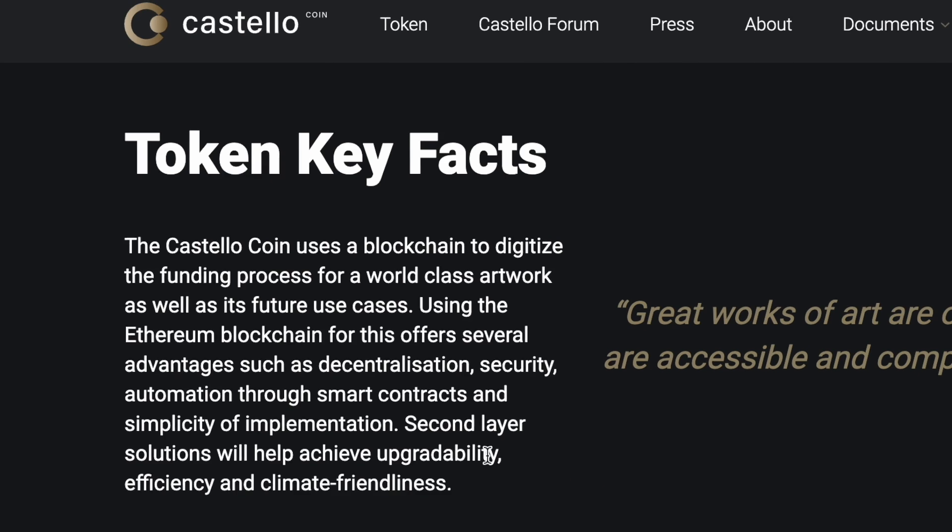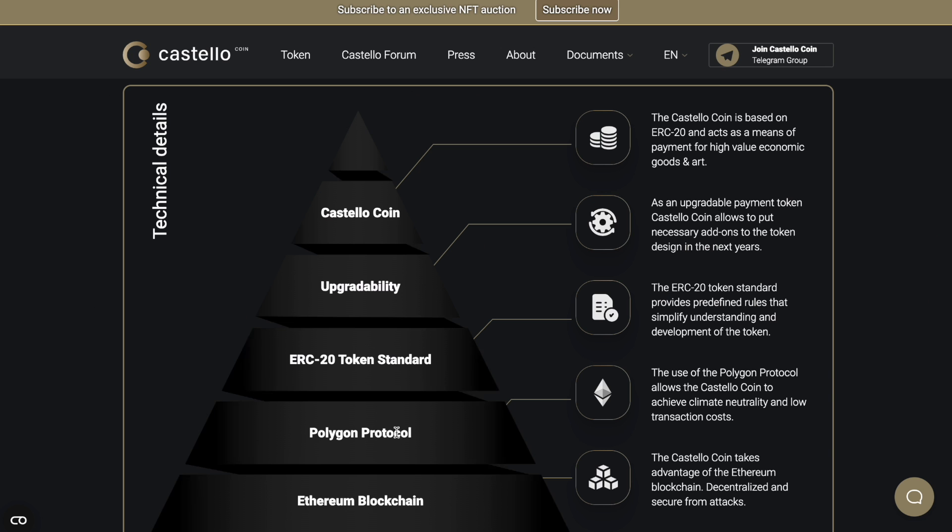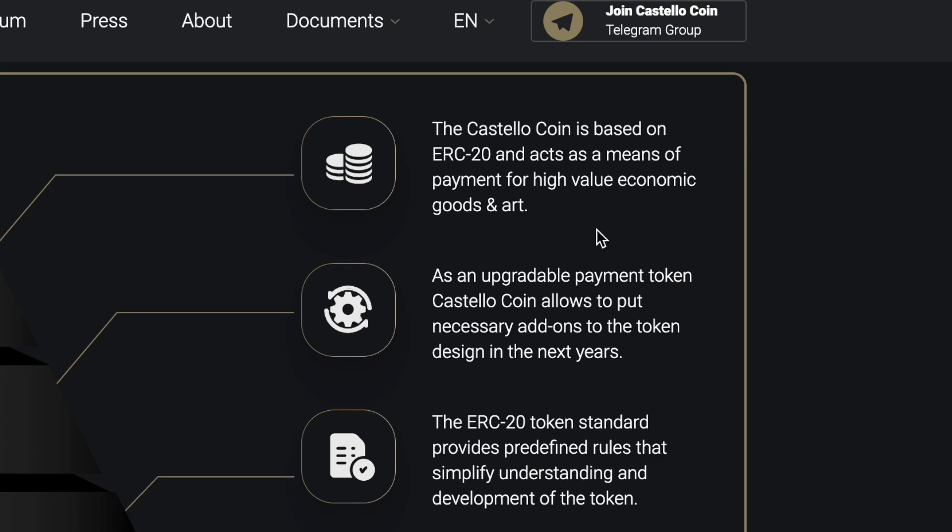Here are some technical details: Serum blockchain, Polygon protocol, ERC-20 token standard, upgradability, and Castello Coin. The Castello Coin is based on ERC-20 and acts as a means of payment for high-value economic goods and art.